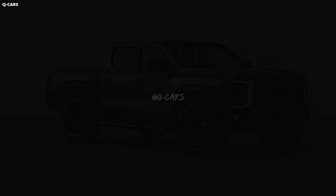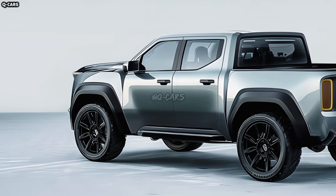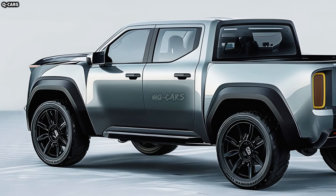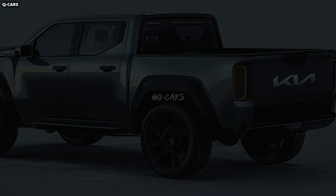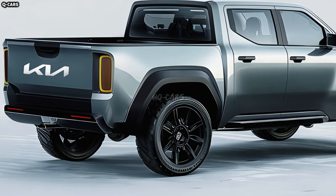Designers may consider the specific storage needs of pickup truck drivers when envisioning the interior. The Kia Tasman pickup will include state-of-the-art communication and entertainment features as standard equipment, including a central touchscreen, smartphone connectivity, and Kia's renowned user-friendly interface.